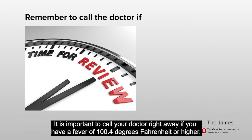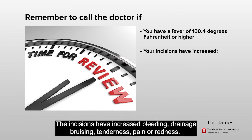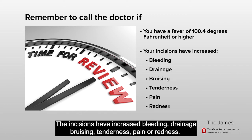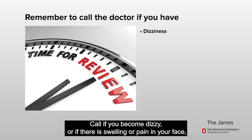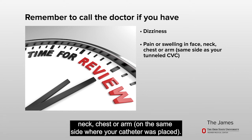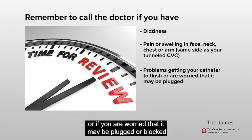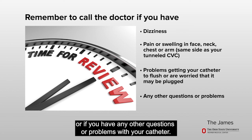And last, it is important to call your doctor right away if you have a fever of 100.4 degrees Fahrenheit or higher. You should also call your doctor if the incisions have increased bleeding, discharge, bruising, tenderness, pain, or redness. Call if you become dizzy or if there is swelling or pain in your face, neck, chest, or arm on the same side where your catheter was placed. You should also call your doctor if your tunneled CVC does not flush well, or if you are worried that it may be plugged or blocked, or if you have any other questions or problems with your catheter.